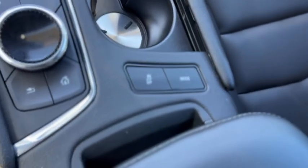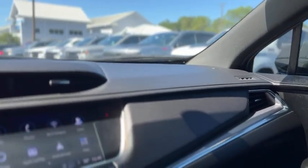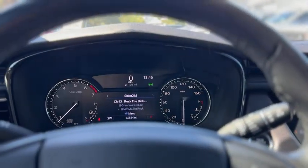Up above you have a sunglass holder, garage door opener, dome lights, and OnStar. That was a quick look at our 2021 Cadillac XT5.